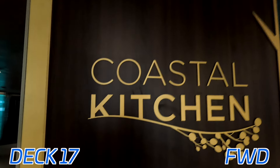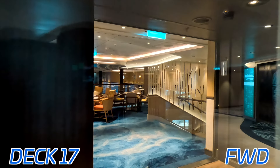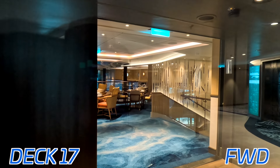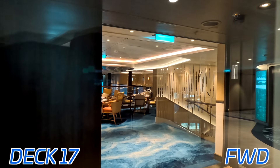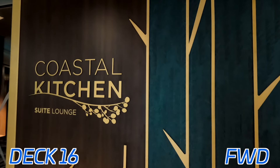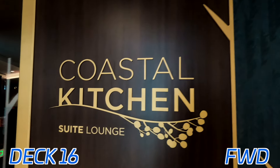All the way up on deck 17 forward, we have the Coastal Kitchen. Here's a look inside, though we didn't quite get to go inside there. This is two levels — the lower level down on deck 16 is kind of the suite lounge for it as well.